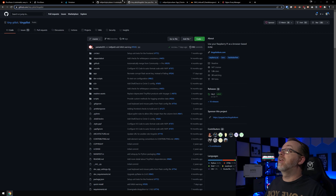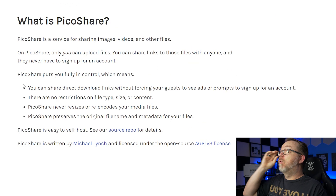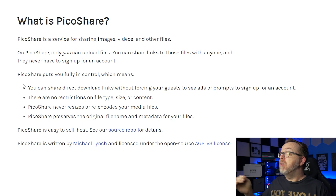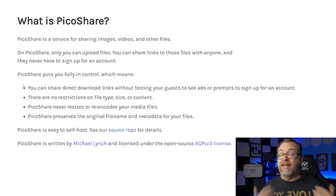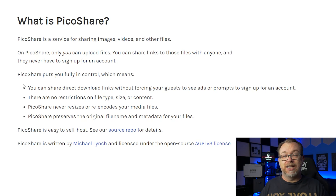Here it is installed on my server. It says: What is PicoShare? It's a service for sharing images, videos, and other files. On PicoShare, only you can upload files; you can share links to those files with anyone, and they never have to sign up for an account. It puts you in full control — you can share direct download links without forcing guests to go to sketchy third-party sites full of ads. It's very straightforward.